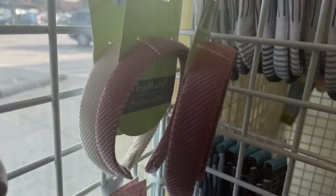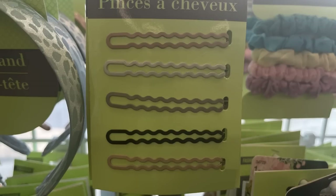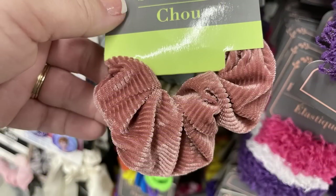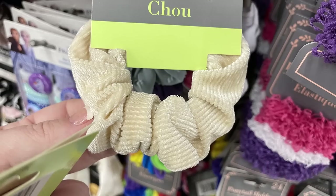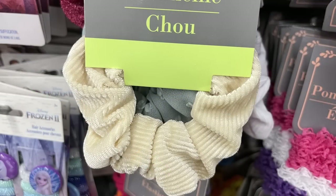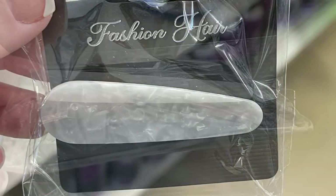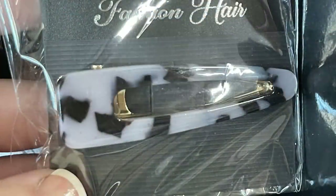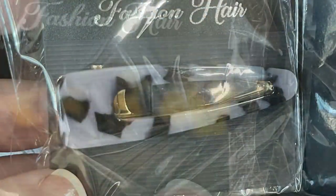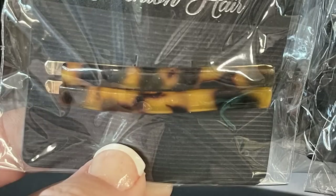They had some in corduroy — sorry for the lighting issues in those pictures — along with corduroy scrunchies and matching bobby pins. They also had resin hair clips that match many of the earrings shown earlier — snap clips and alligator clips as well as bobby pins.